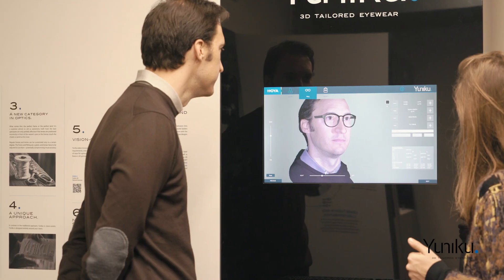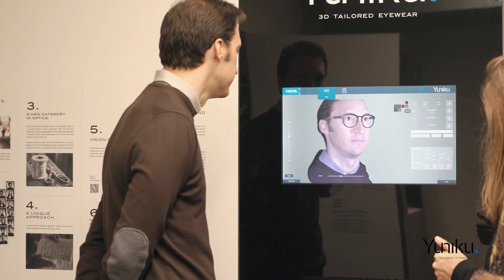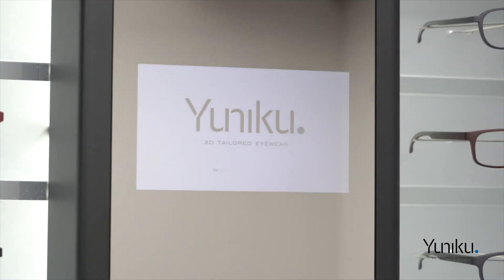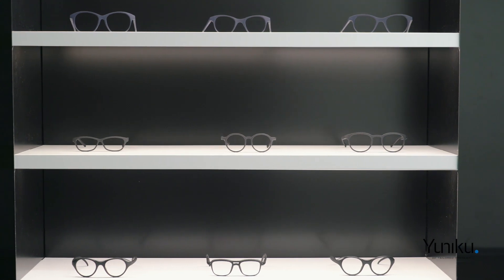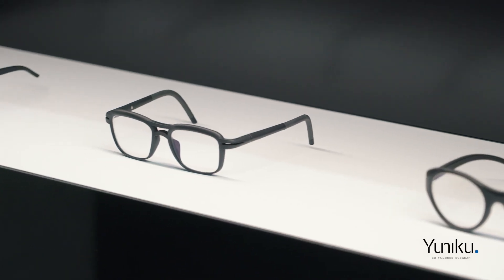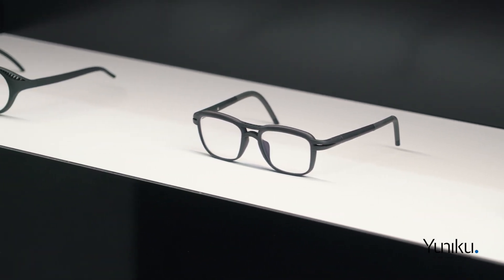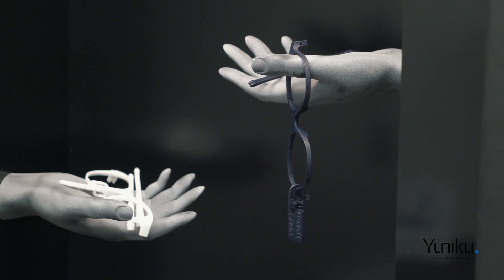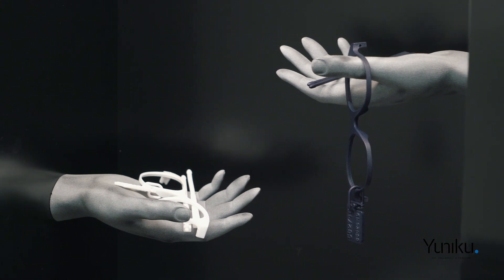A vision-centric approach considers designing and making the frame and the lenses at the same time in order to bring the best visual comfort. 3D tailored eyewear basically celebrates the unique features of an individual's anatomy, their visual needs, and their lifestyle.